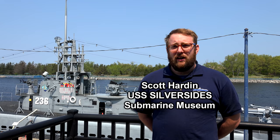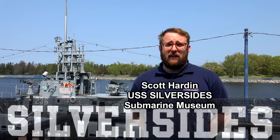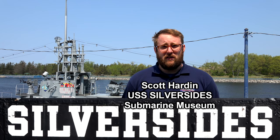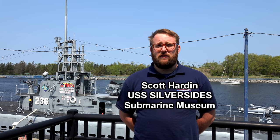My name is Scott Harden. I'm part of the Vessel Preservation Crew here at the USS Silversides Submarine Museum. We're located on the west side of Michigan in Muskegon, Michigan, and we are the home of the USS Silversides Submarine, which is a World War II era submarine. What's really cool and special about the Silversides is that it is actually the most successful surviving submarine that exists today.